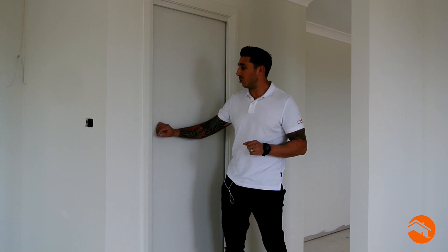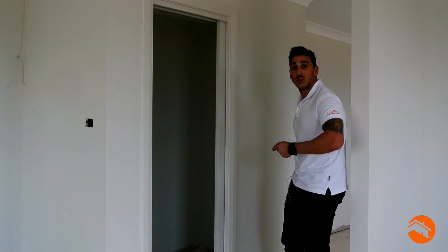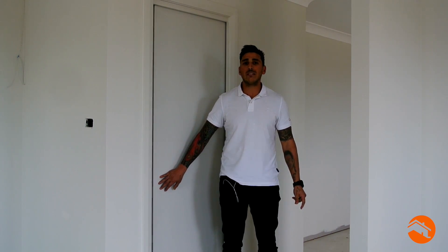Now, can you imagine if this was a swinging door? You wouldn't be able to do this. You'd have to either swing it this way or you'd have to swing in. So replacing this with a Cavity Sliding Door is a great idea. Keep that in mind next time you do one of these.